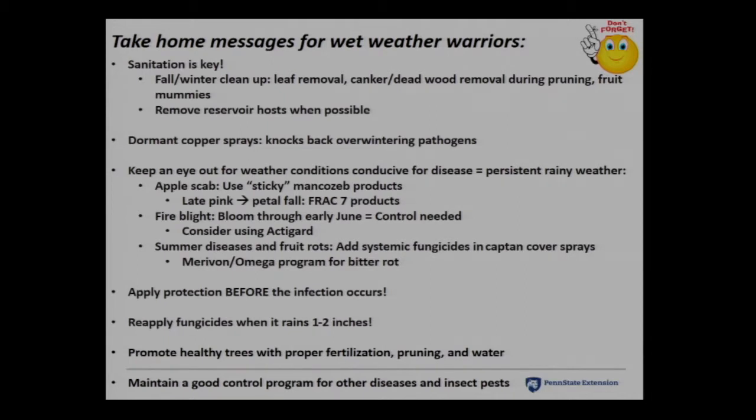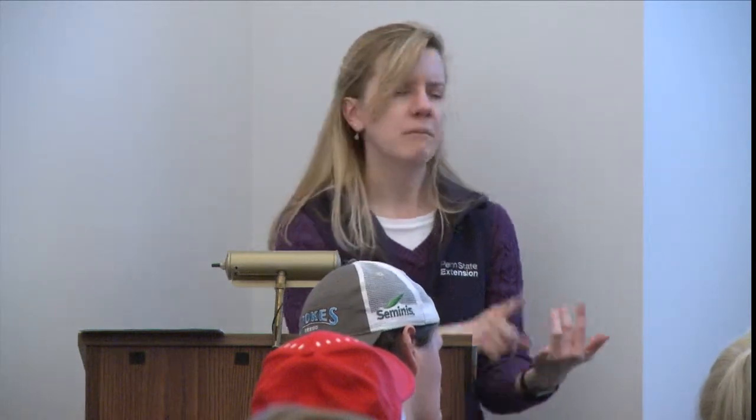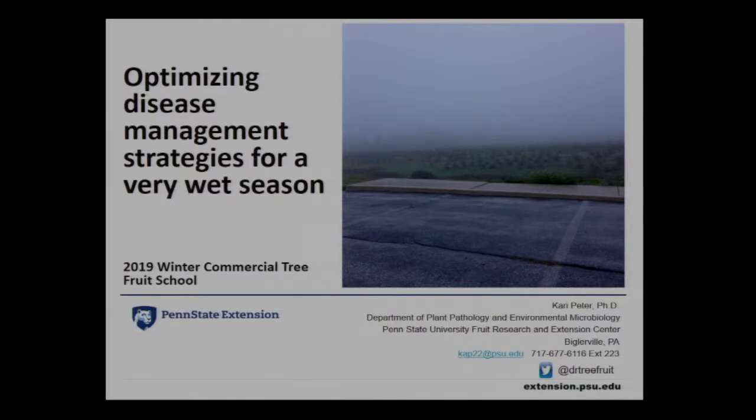Cultural management: remove dead tissue, leaves. Dormant copper sprays help. Apple scab early season is a must — use systemics and rainfast fungicides. Fire blight is a full-season thing; be aggressive from bloom through the weeks after bloom. Summer diseases: captan won't cut it when it's really raining — throw in a systemic, especially later in the season. Merivon and Omega are your best bets for bitter rot. Apply protection before infection occurs. Be mindful of your residue age and when rain falls. Good fertilization program. Manage other diseases and insects.